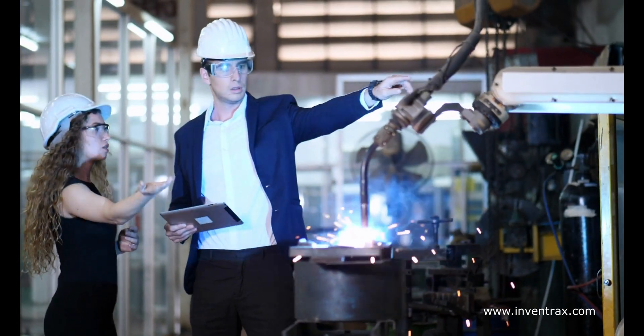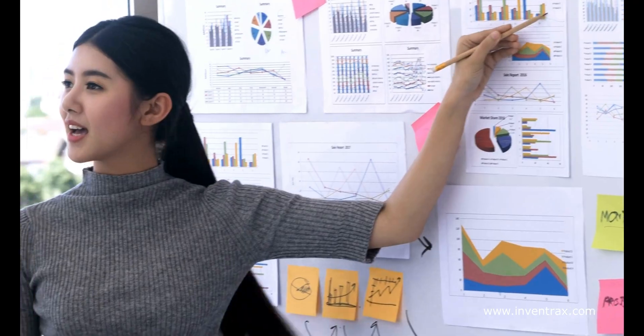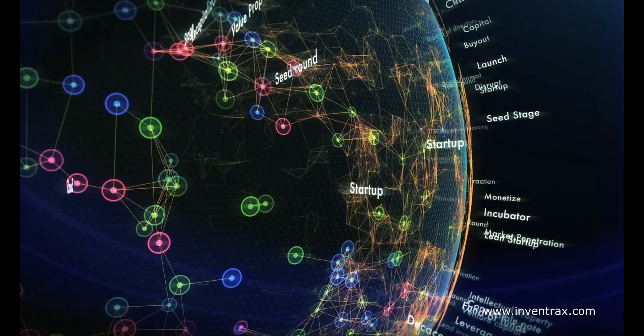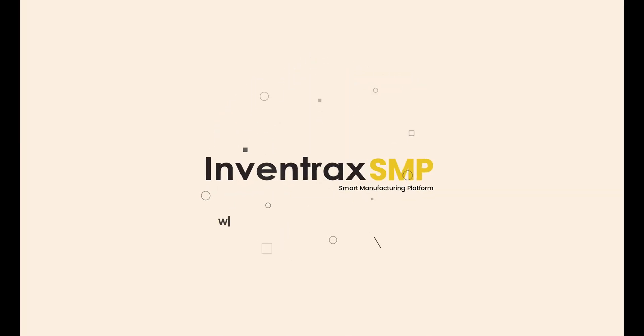By implementing the Inventrac Smart Manufacturing Platform as an early adopter, organizations can become a part of the Global Lighthouse Network Company while leading others in digital transformation to empower them as Smart Factories. To know more, visit www.inventracs.com/SmartFactories.